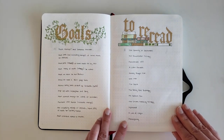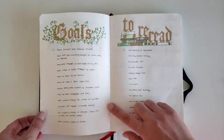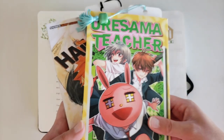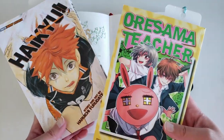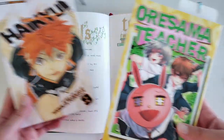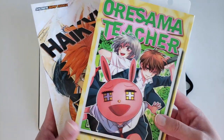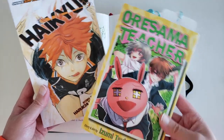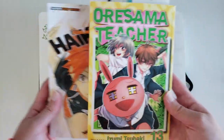These next two layouts are my goals page and my to-reread page. For my goals in 2021: Haikyuu and Oresama Teacher are both getting their final volume releases — volumes 45 and 29 — so my plan is to finish both series this year. I'm currently on volume 13 and volume 9. No spoilers, please.